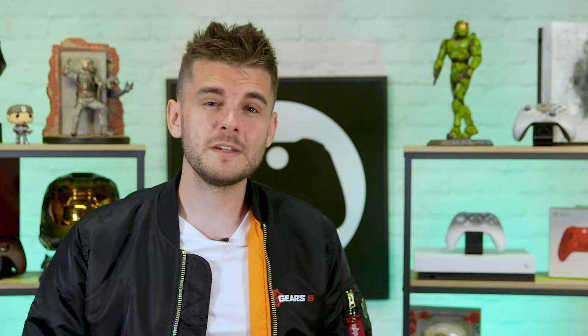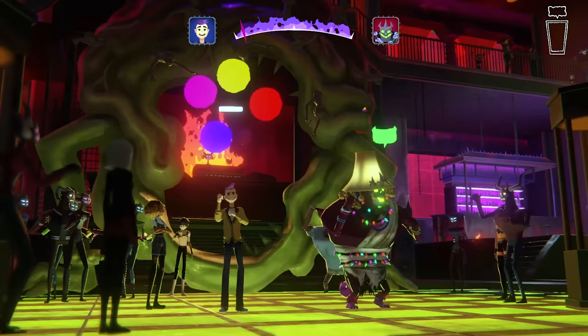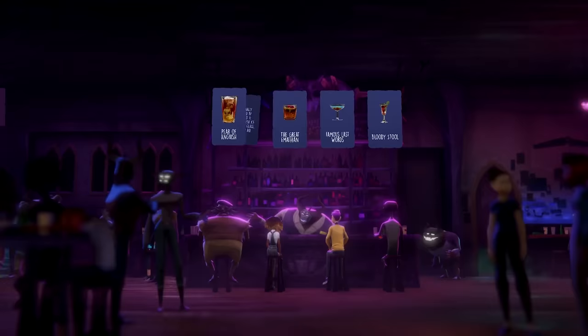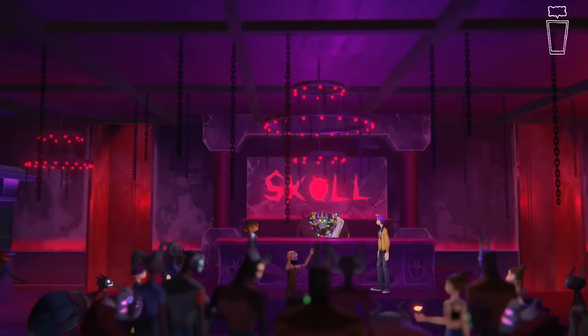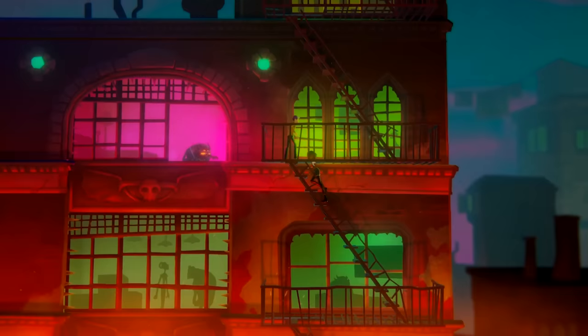Which should set you up perfectly for After Party, which asks one simple question: can you party harder than the devil himself? It's an adventure game from the developers of Oxenfree that takes you on a bar crawl through hell as you try to challenge Satan for your chance to escape the underworld. Along the way, there's beer pong, dancing, hilarious conversations and mystical drinks that alter your personality and abilities — pretty much everything you'd expect from a good night out. You can go to hell on the 29th of October, when After Party arrives on Xbox Game Pass.